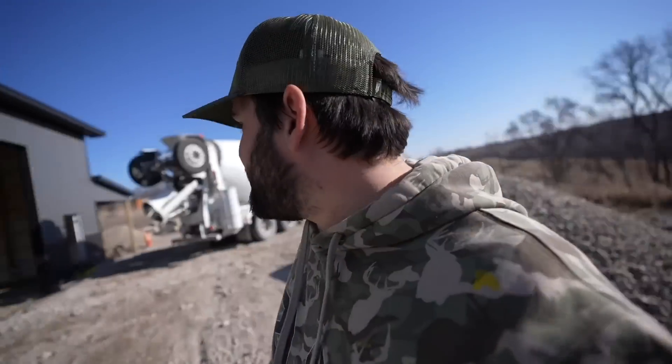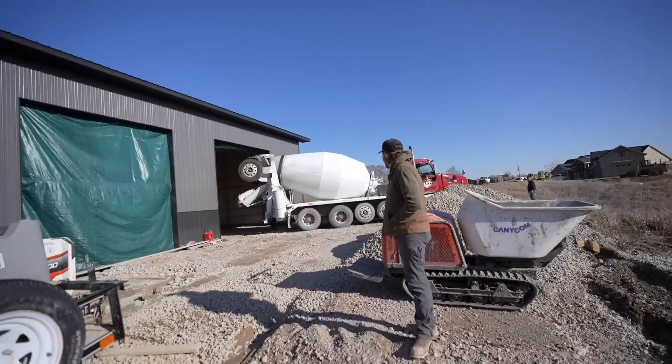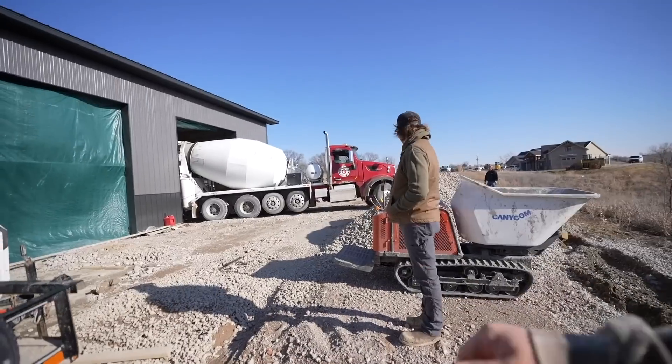Alrighty folks, big day here at the new place. We got concrete trucks showing up — we are pouring the pad for the shop. In today's episode, we are going to move everything from my current house and shop into this one. Not today, obviously, because we've got fresh concrete coming in and you've got to let it cure for seven to ten days. They're backing up the truck right here — they already got one in this morning.